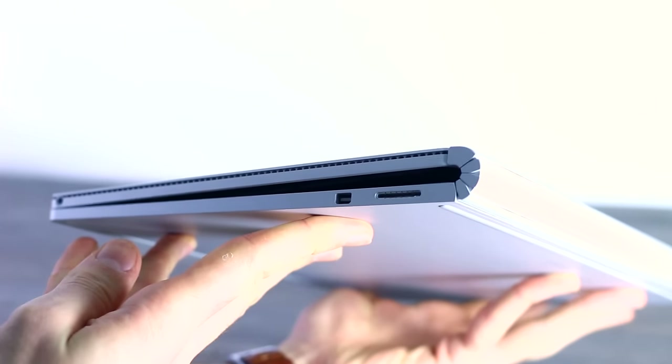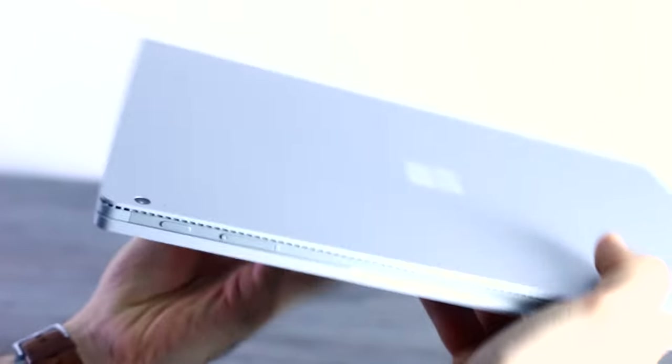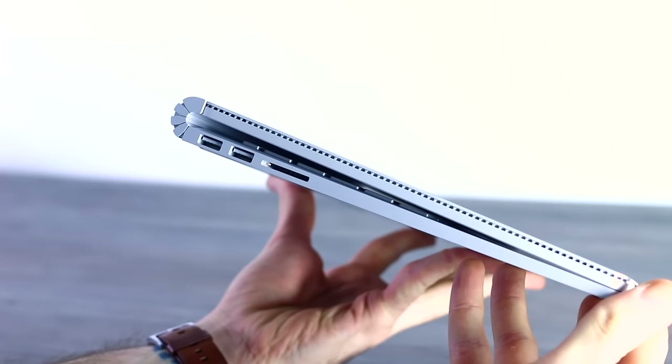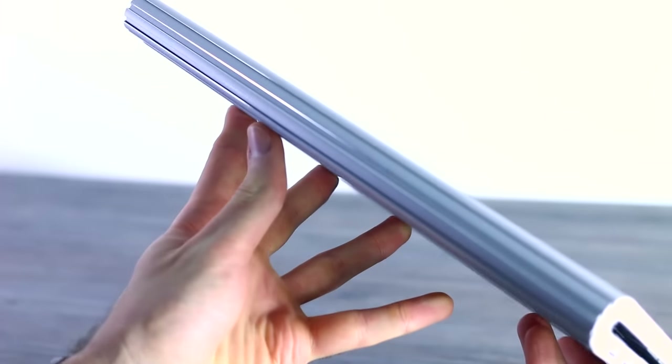Throughout my MWC period I'm going to be using the Surface Book as my primary device for editing video as well as everything. It's going to be the most hands-on review we've ever done — posting video vlogs up to the minute so you can see how the Surface Book camera performs. It's a front-firing 5-megapixel camera.